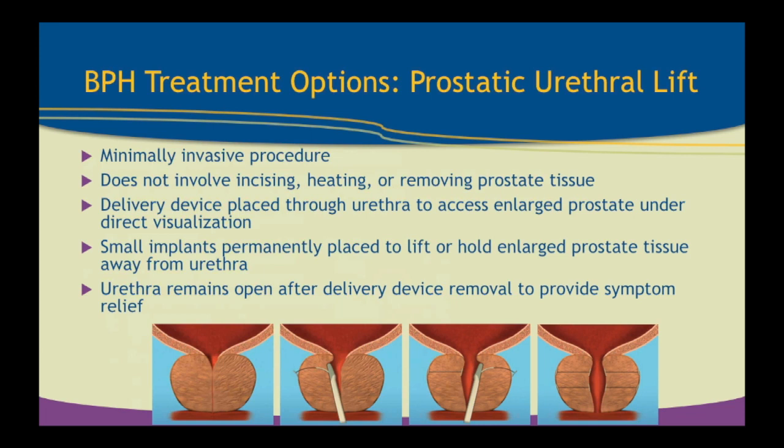Minimally invasive BPH treatment options include the prostatic urethral lift, the latest technology on the block, though it's been available in Australia and Europe for about five years — so we have five-year data on it. It's newer in the U.S., and in Illinois we've had broad-spectrum Medicare and insurance coverage since June of last year. It is minimally invasive, typically done in the office under straight local or with IV sedation. It does not involve cutting, heating, or removing prostate tissue, which is important because that preserves the prostate's main function of sexual function with ejaculation — and most men, especially younger men, really appreciate that.